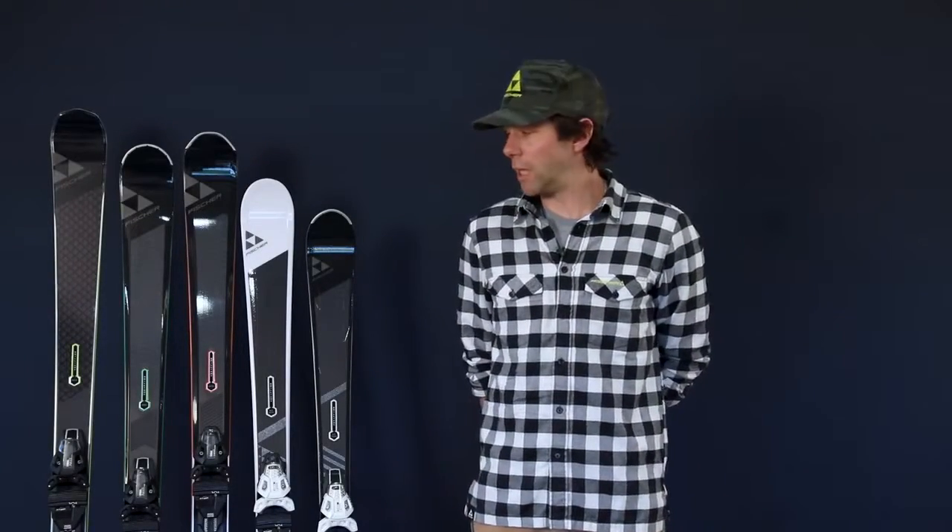Adam Sink here to give you a quick look at Fischer's new Brilliant Collection. Skis in the Brilliant Collection consist of some of the most popular and best-performing models in our entire collection, within the frontside and all-mountain categories.